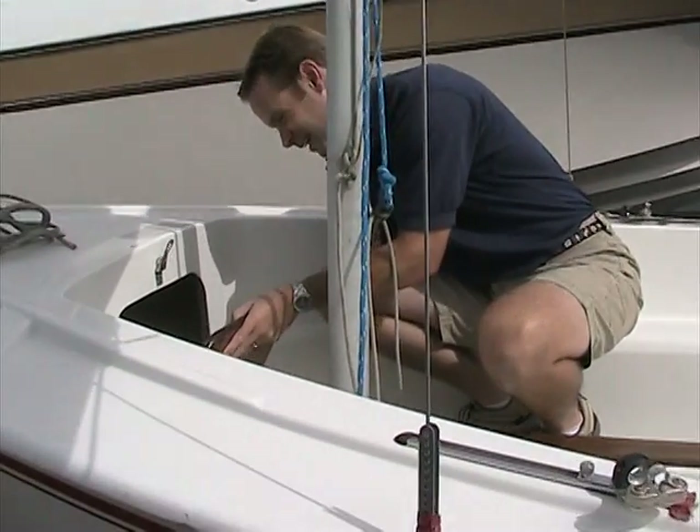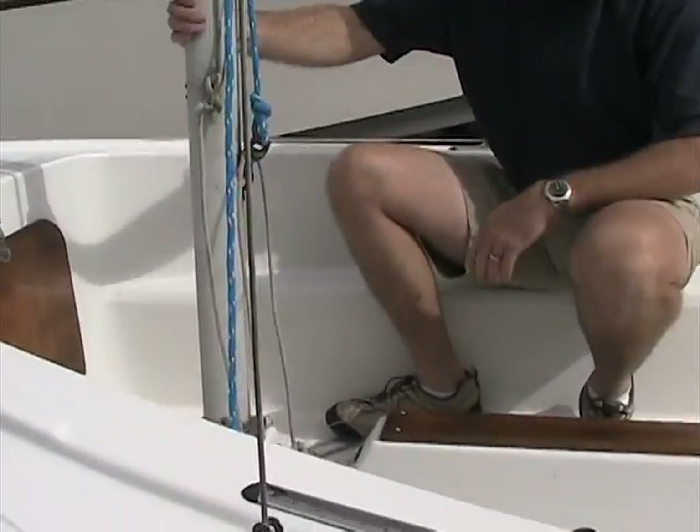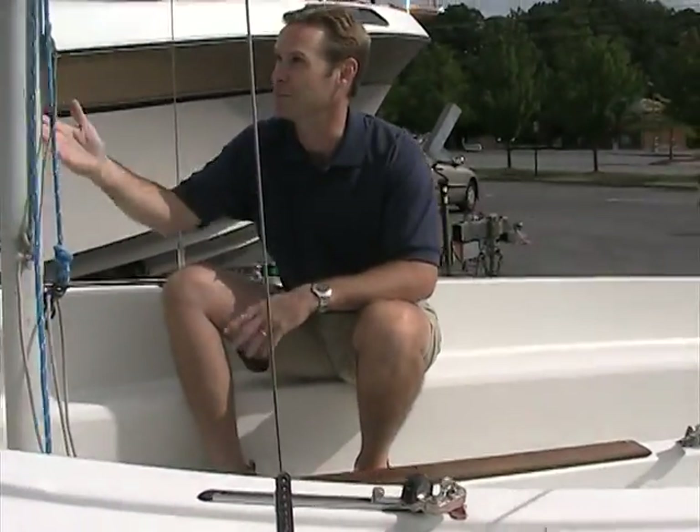Of course you've got to line it up just right. All the halyards are nice and strong. There's no stress cracking where they're mounting. The mast is in good shape.